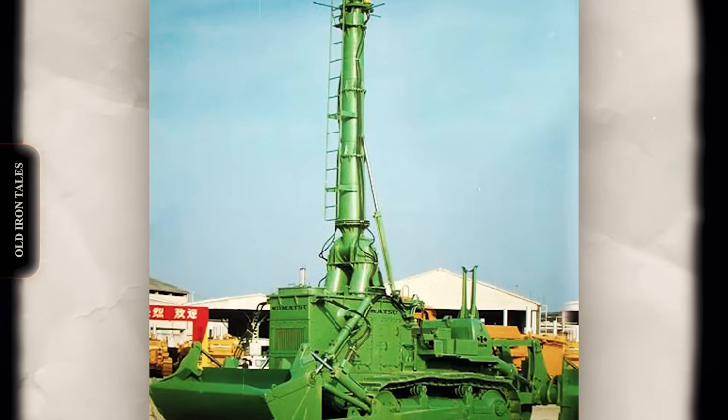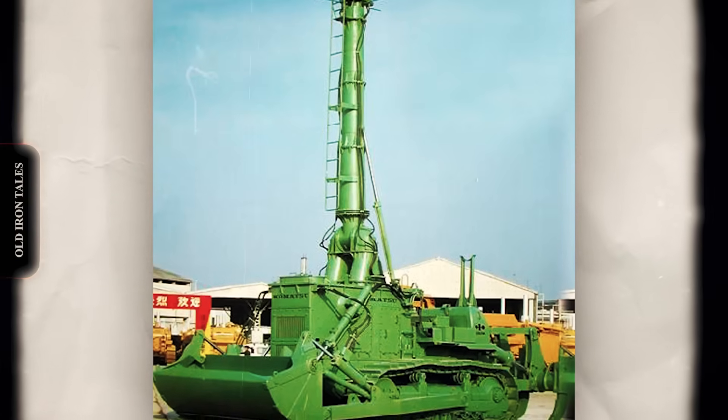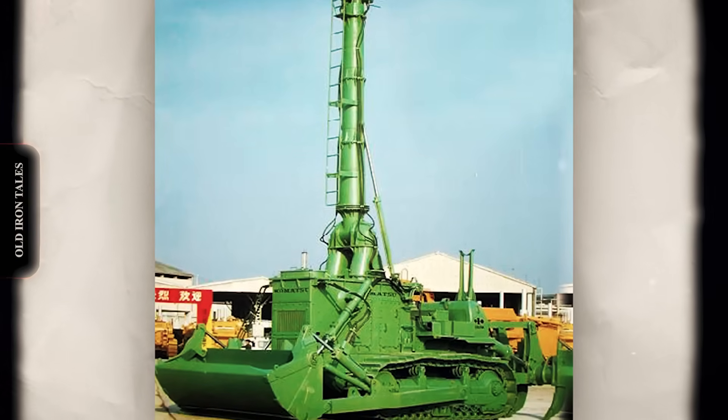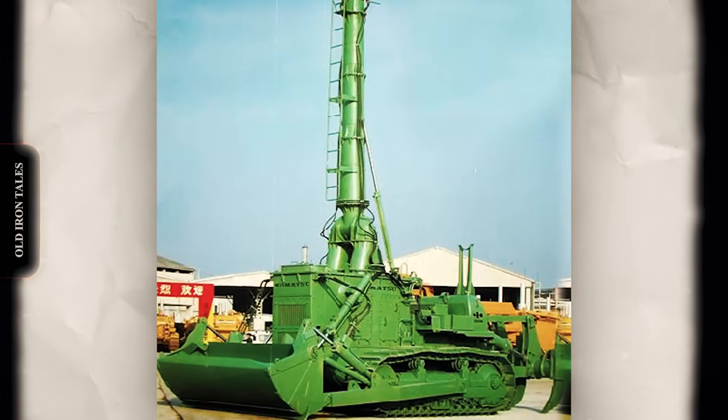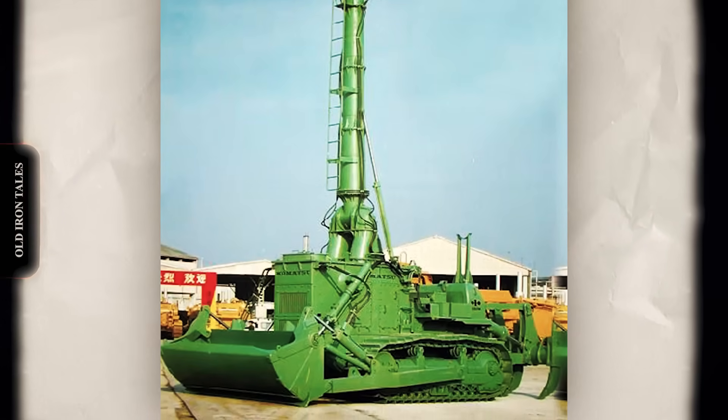Extra-wide tracks measuring over 2.3 feet across provided stability on soft underwater terrain. The broader footprint prevented the machine from sinking into loose sediment while providing traction for pushing material across the seabed.